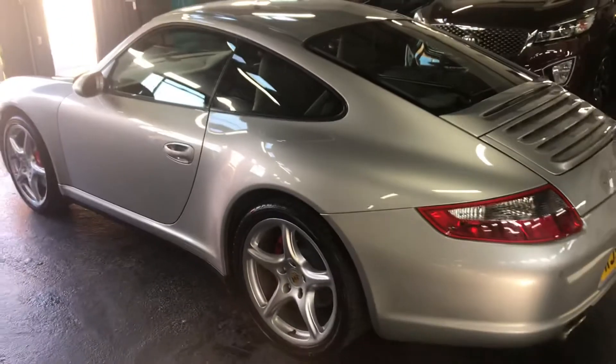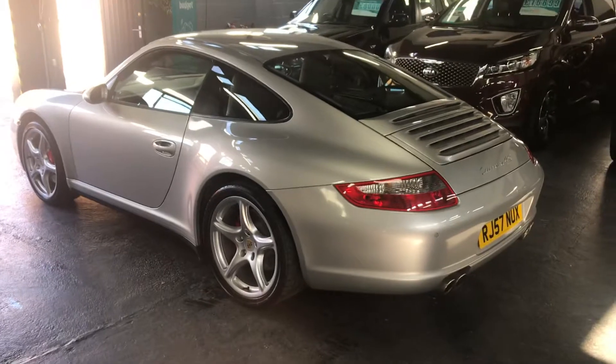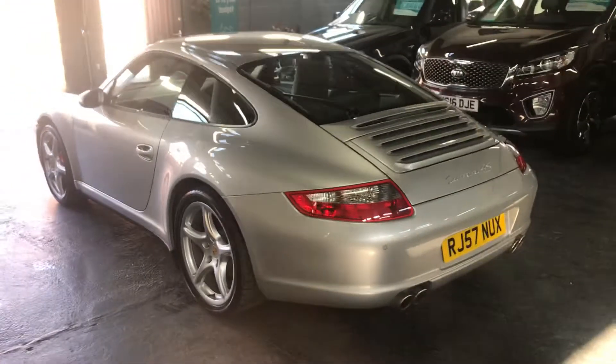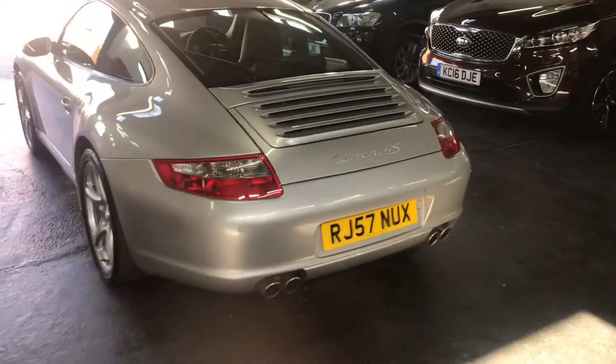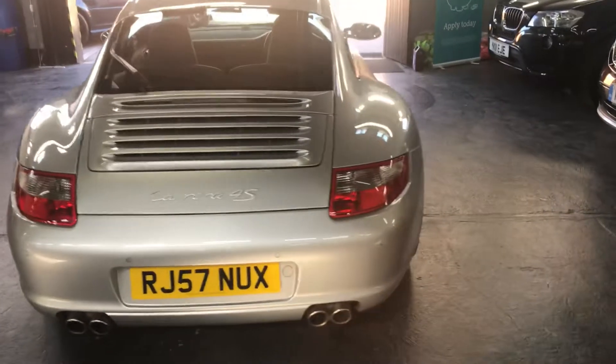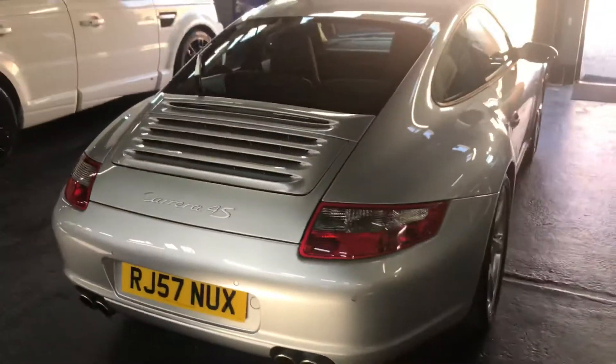The car's covered 54,366 miles from new, with six service stamps in the book, which you can see pictures of on the advert. There's a little bit of the badge missing there, which we've got to order a new badge for — so that will be replaced with a new badge, nothing to worry about there.